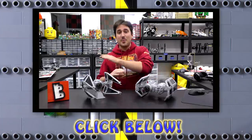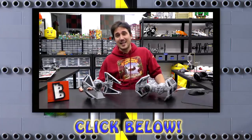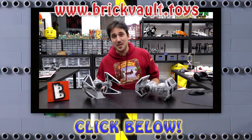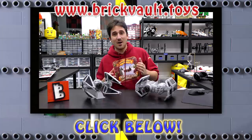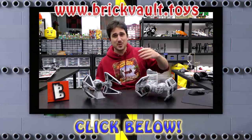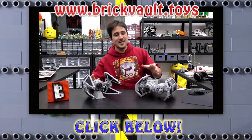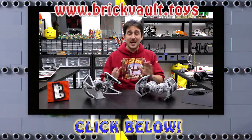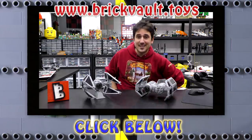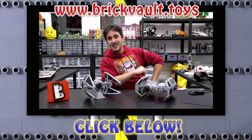Hey everybody, wanted to pop in really quick - glad you know that we've got a LEGO web store at www.brickvault.toys where we sell PDF step-by-step instructions for some incredibly awesome LEGO builds. It's definitely worth checking out. The revenue from the web store helps support us here at the channel as well as the designers that create these amazing LEGO builds. Thanks a lot for watching - remember, that's www.brickvault.toys, and we'll see you next time at Brick Vault.